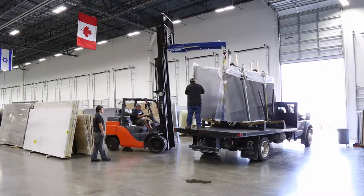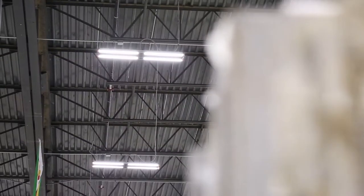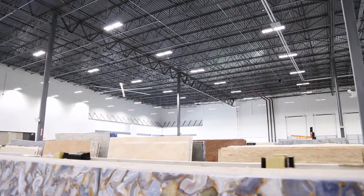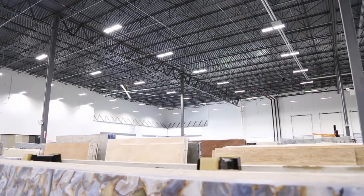One of the biggest benefits of Big Ass Lights is when you turn them on, they come on immediately — versus having to wait 10, 15, 20 minutes for the metal lights to come on. Energy savings — we've noticed about a 40% reduction in our overall operational expenses for electrical.